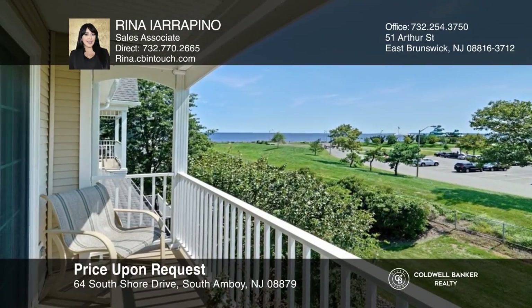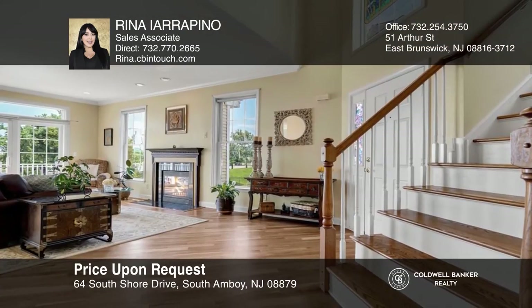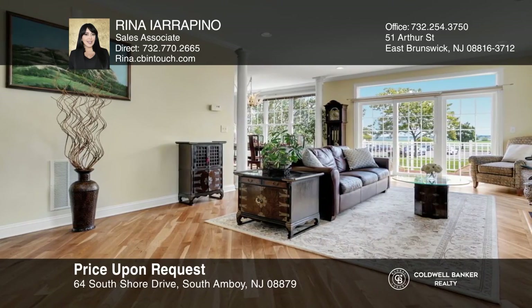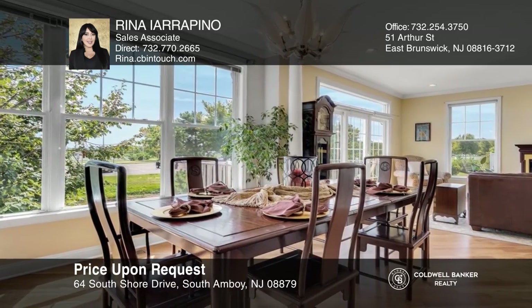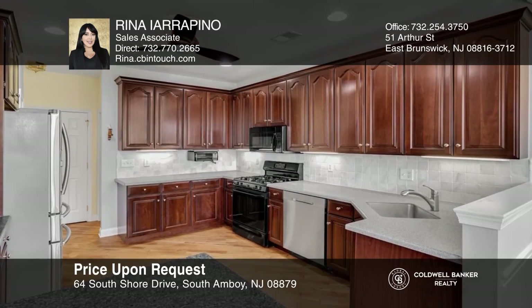This stunning end unit features open concept living, three bedrooms and three and a half bathrooms. Located in one of the most amazing communities in central Jersey, this unit boasts beautiful wood floors throughout, an inviting kitchen with a custom countertop, and a spacious living room with access to a balcony with water views. Learn more when you tour with Rina Arapino.